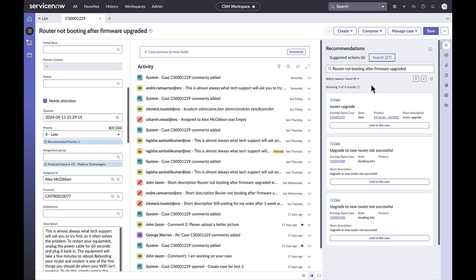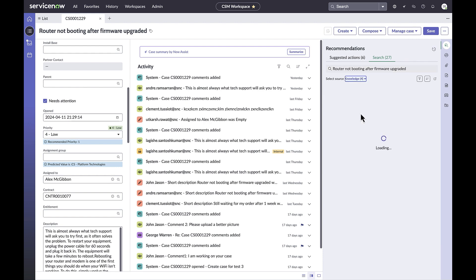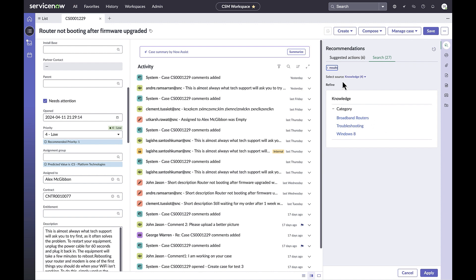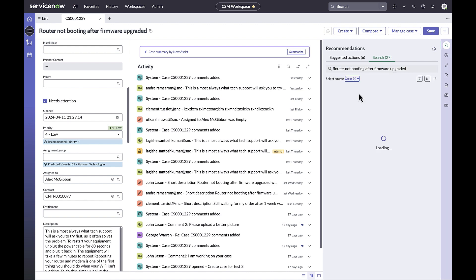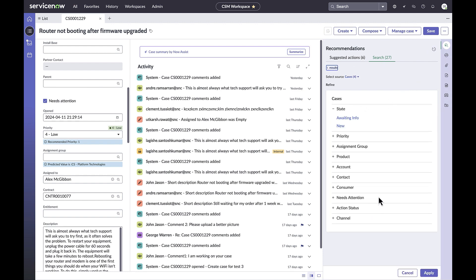When you select a source like Knowledge, you can filter further on the attributes or search facets of that entity. And when you flip to another source, different search facets appear.